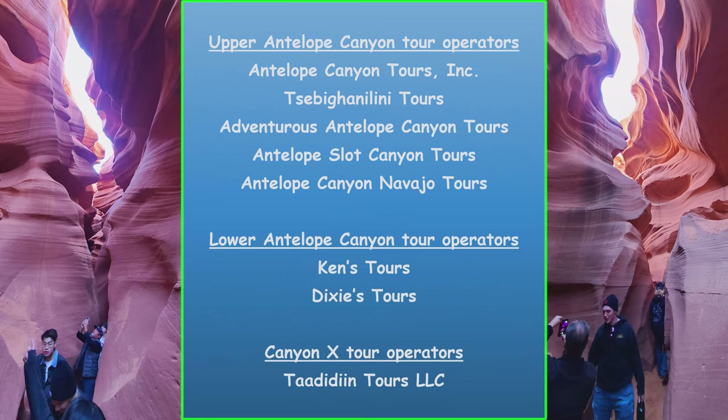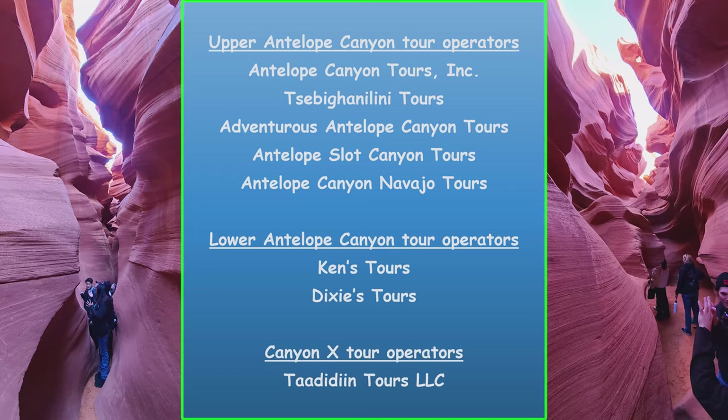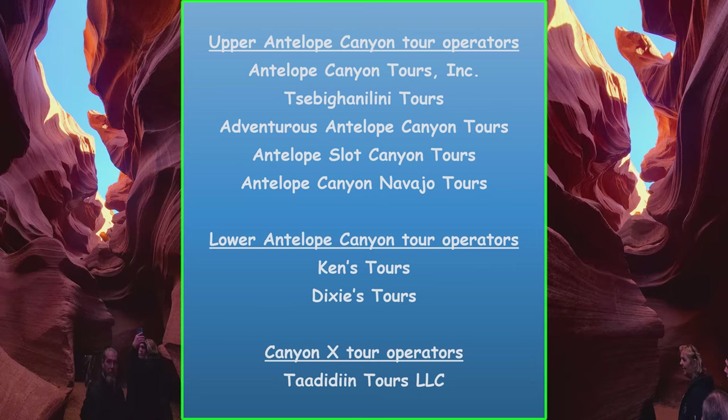There are five tour operators servicing the Upper Canyon, two operators servicing the Lower Canyon, and one servicing Canyon X. I'll put links in the description of this video in case you're interested in visiting their websites.